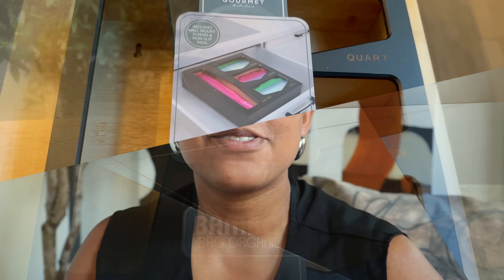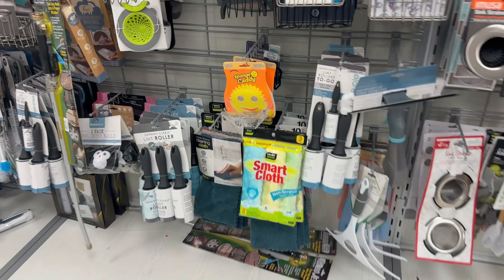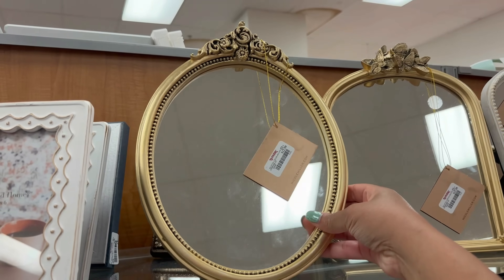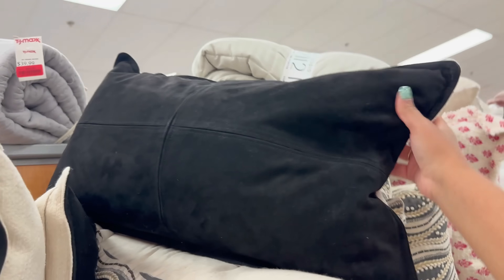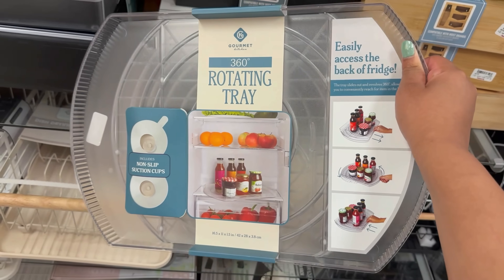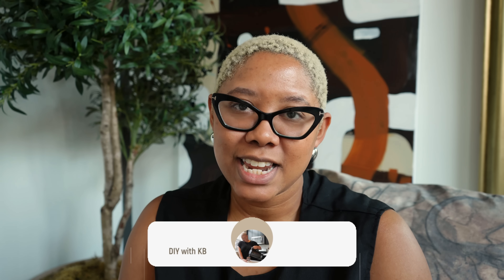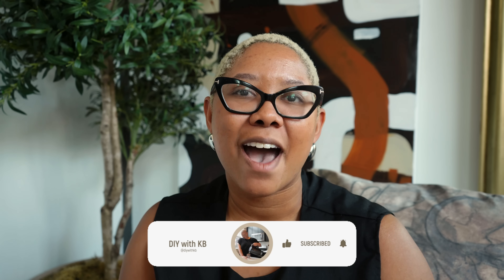Now you know exactly what you should buy on your next trip to TJ Maxx. I hope you're walking away feeling like you've unlocked a whole other portion of the store — don't just look at clothes and beauty. You are going to save so much money if you start shopping these separate sections. I'll also link some of my favorite items from TJ Maxx down below because you can shop TJ Maxx online now. If you liked today's video, please smash that subscribe button — I have new videos every Monday and Friday. Until next time, have a beautiful day.